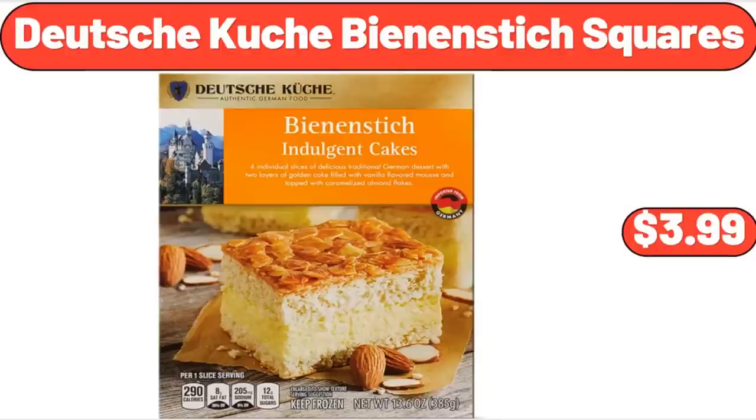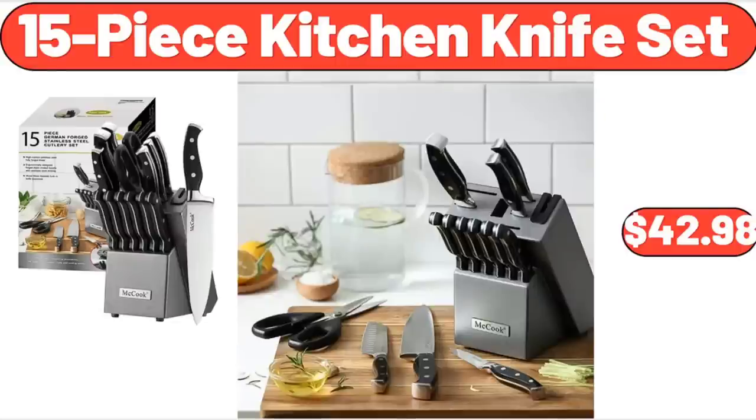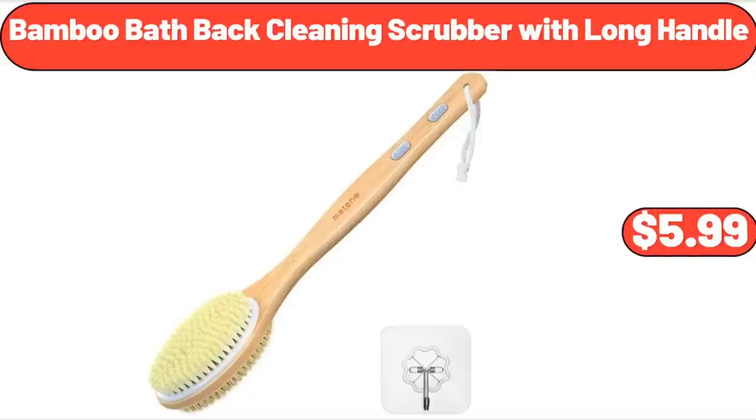Deutsche Kuche Bean and Stick Squares, $3.99. 3-Speed Hand Mixer, $41.88. 15-Piece Kitchen Knife Set, $42.98. Bamboo Bath Back Cleaning Scrubber with Long Handle, $5.99.